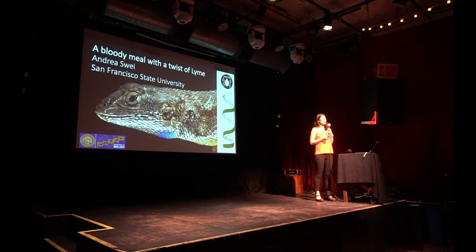I was really interested in how we could look at the habitat and the environment to understand how we can actually make predictions and understand how human disease risk is shaped.